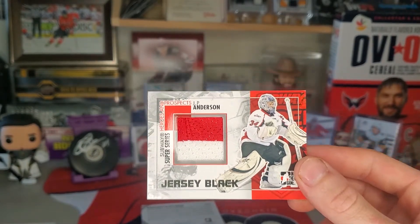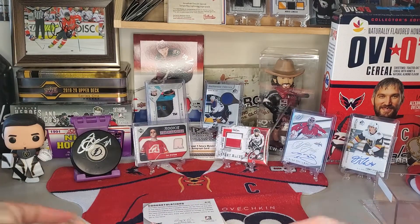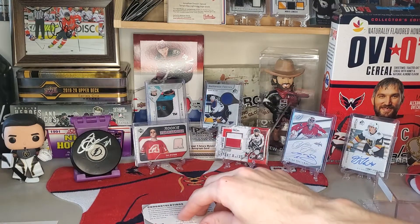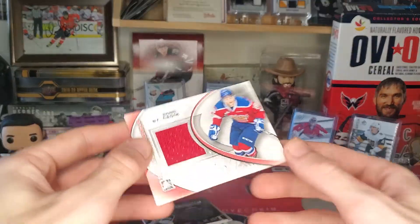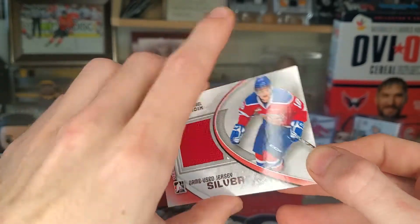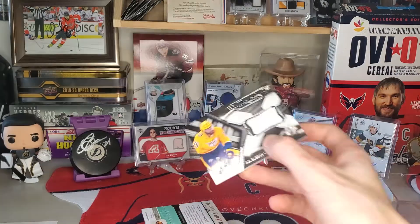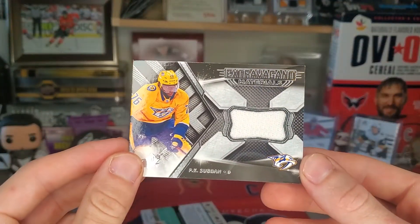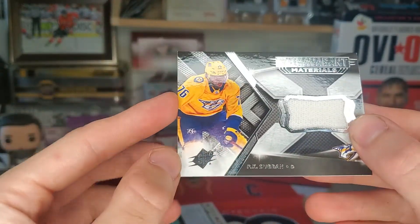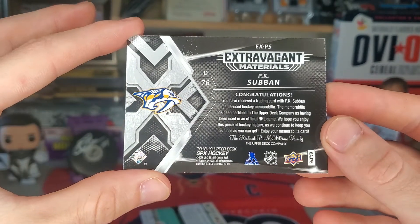I spoke too soon about the auto one sucking. I'm gonna make a pile of good versus sucky — so far it's just a bunch of goalies too. Michael St. Croix, game used. All right, here's a good one — another Suban — PK Suban, extravagant materials from SPX. What year is that? 18-19 SPX, PK — oh!